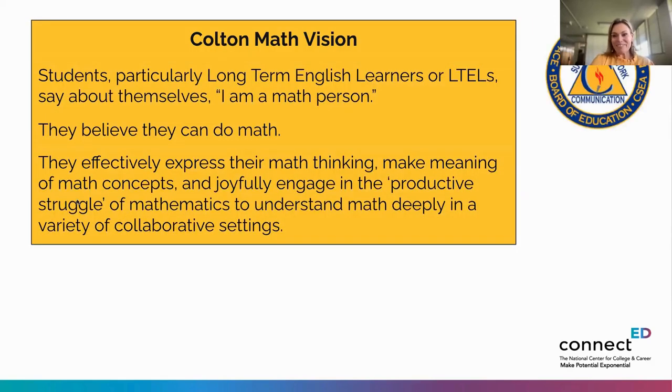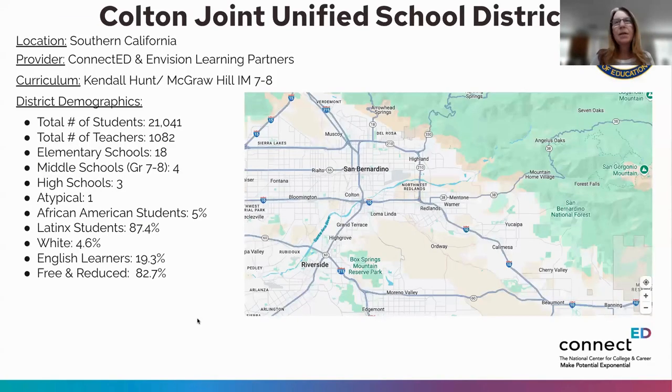Denise from Colton Joint Unified shares that their focus has been around English language learners, having been involved in math grant work for a number of years. The focus was always on language learners, because in math they've been so denied in terms of language access. By focusing on their highest need students, the work benefits everyone. Colton Joint Unified is located in San Bernardino County, just west of San Bernardino, covering areas including Grand Terrace, Bloomington, and parts of Fontana.